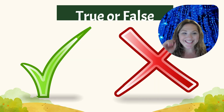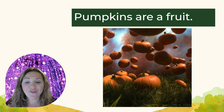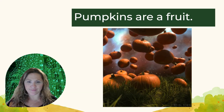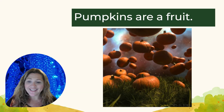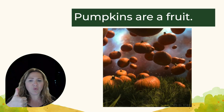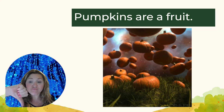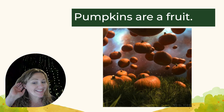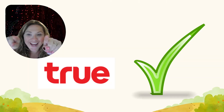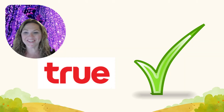True or false? Pumpkins are a fruit! Hmm, who remembers? Are pumpkins a fruit? If you said true, you were right! Good job! Pumpkins are a fruit!